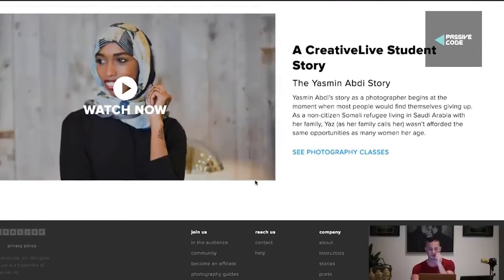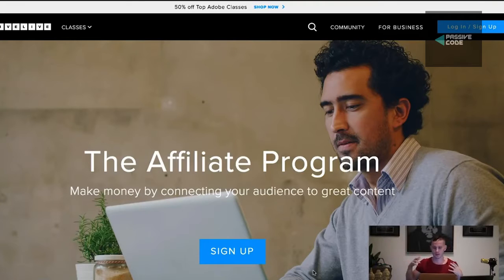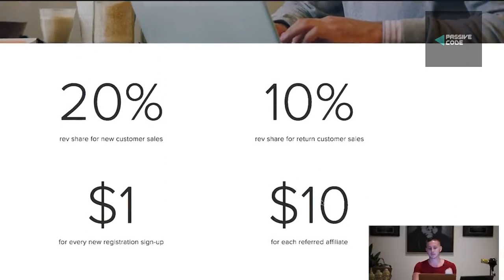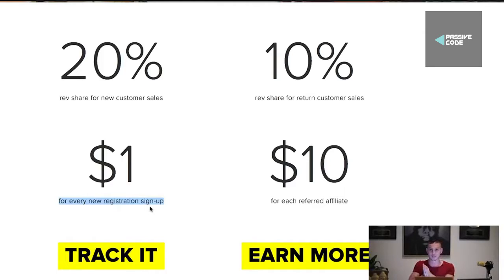As you guys know, most affiliate programs are — you sign up as an affiliate, and if someone buys something through your link, you get a percentage. But this affiliate program is actually very unique. You get $1 every time a new registration sign-up occurs. That doesn't mean somebody has to buy $100 worth of stuff. You literally get paid $1 per new registration, plus 20% of all customer sales associated with that person's sign-up.